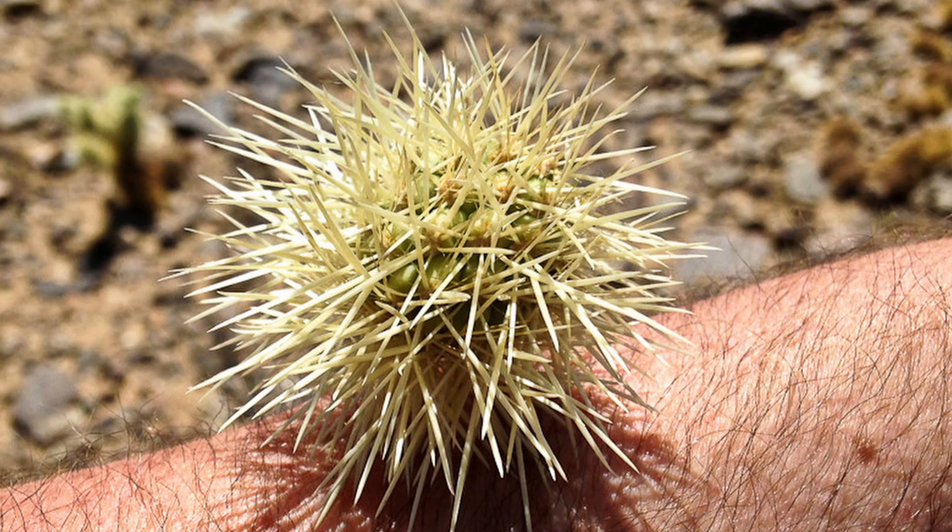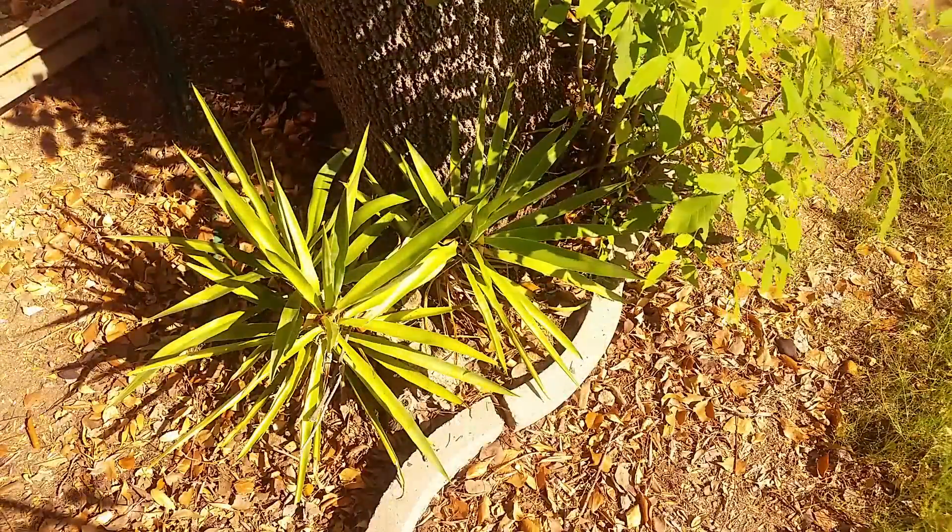With a fourth-place finish is the teddy bear cholla. While it is a water-bearing succulent cactus, it is not the easiest thing to consume. I'll be doing a closer detailing of it in a future video.